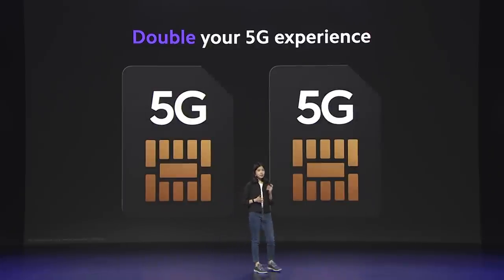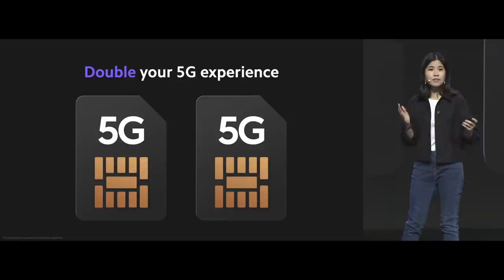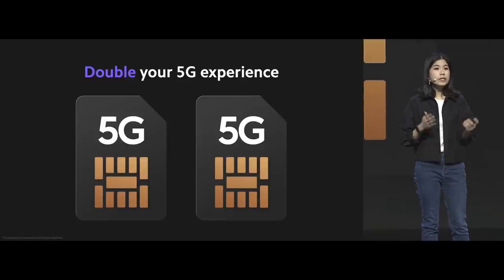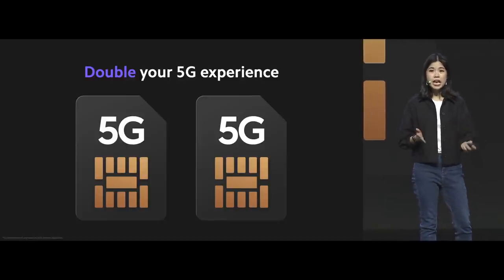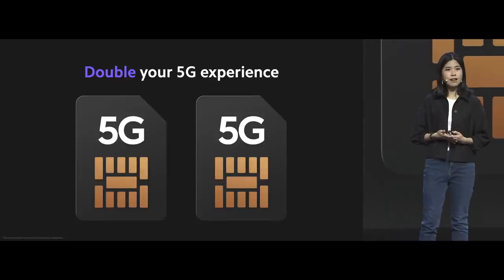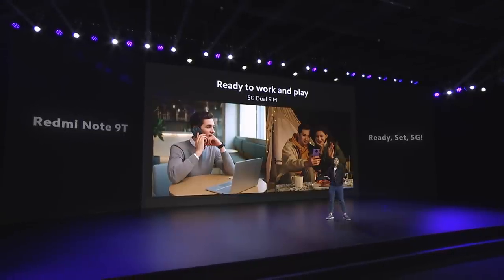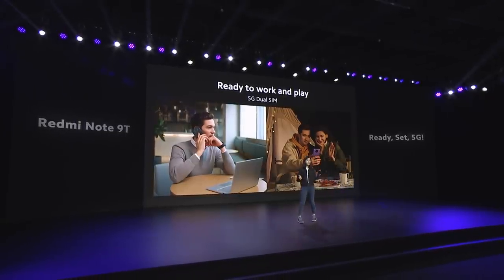Redmi Note 9T takes convenience to a new level with 5G plus 5G dual SIM — a rare find, as only a few smartphones have this feature at the moment. With two different 5G networks, you can maximize your network coverage to get 5G that is always on. Whether you're working or playing, you could use one phone with two separate 5G SIM cards.